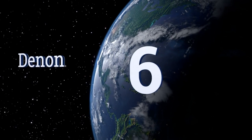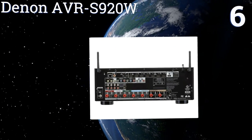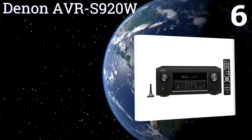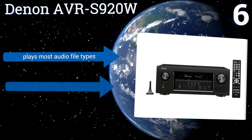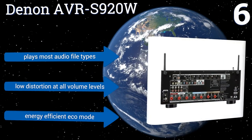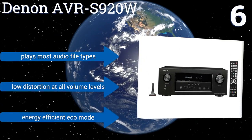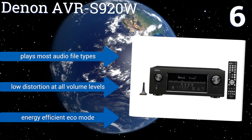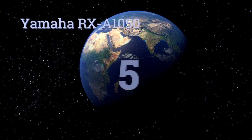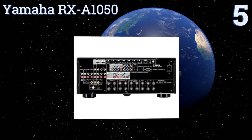At number six, the Denon AVR-S920W can provide a premium home theater experience with 3D and 4K Ultra HD compatibility. For sound optimization it uses Audyssey MultEQ with automatic room acoustic measurement and correction, and features a powerful 32-bit quad-core DSP processor. It plays most audiophile formats, produces low distortion at all volume levels, and has an energy efficient eco mode.